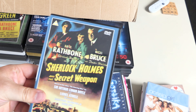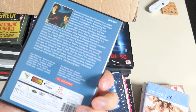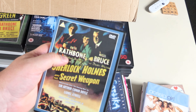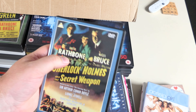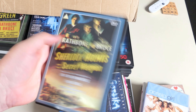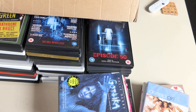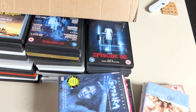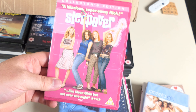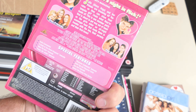Excellent — another Sherlock Holmes! Sherlock Holmes and the Secret Weapon. Basil Rathbone — yes. He's not my favourite Sherlock Holmes — Jeremy Brett would be — but I do like Basil Rathbone.